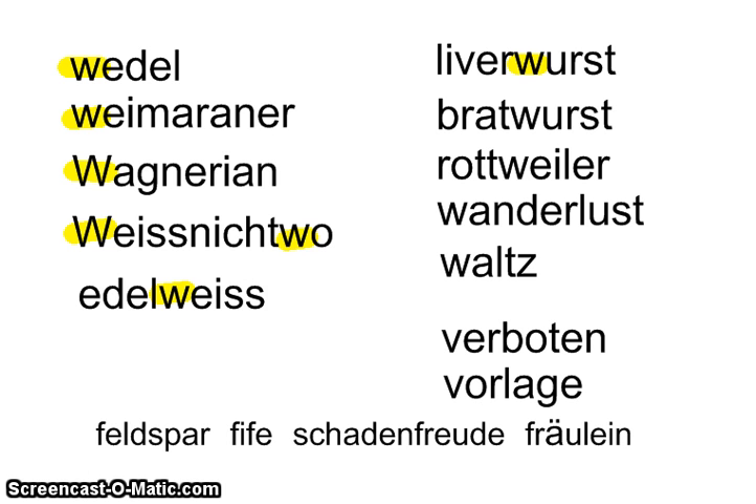Liverwurst is a sausage made out of liver. Then there's 'bratwurst' — as they would say in German, we say 'bratwurst.' Brat is a kind of meat that has no waste to it, so they use all of the meat and make a sausage out of it called bratwurst.